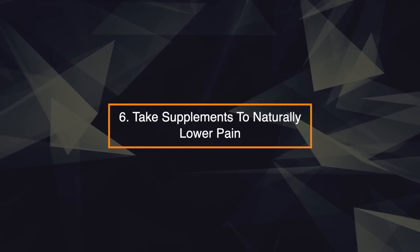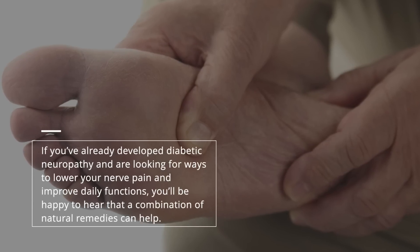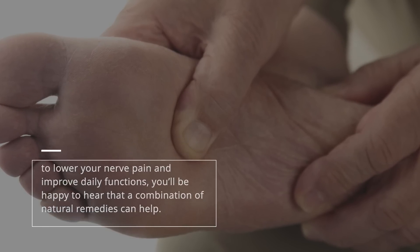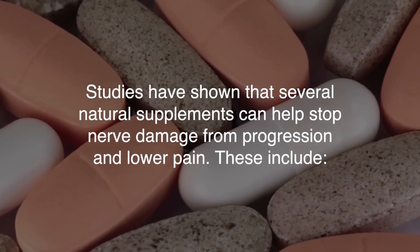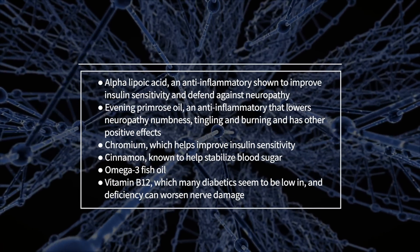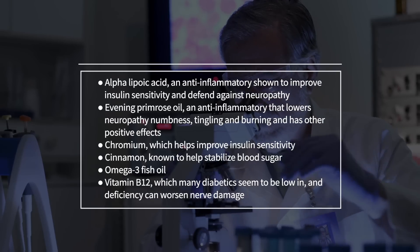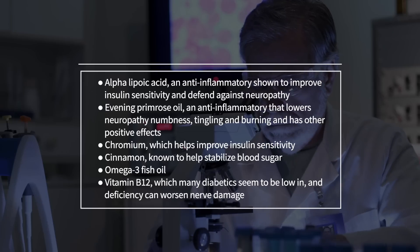6. Take supplements to naturally lower pain. If you've already developed diabetic neuropathy and are looking for ways to lower your nerve pain and improve daily functions, you'll be happy to hear that a combination of natural remedies can help. Studies have shown that several natural supplements can help stop nerve damage from progression and lower pain. These include alpha-lipoic acid, an anti-inflammatory shown to improve insulin sensitivity and defend against neuropathy, and evening primrose oil, an anti-inflammatory that lowers neuropathy numbness, tingling, and burning, and has other positive effects.